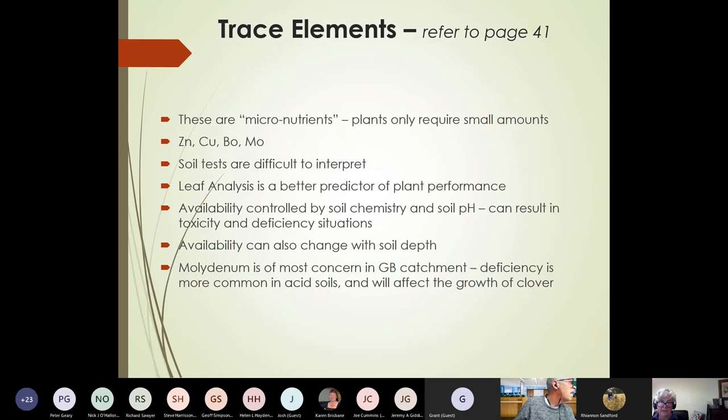Overarchingly, I don't have a lot to say about this because soil tests for trace elements are difficult to interpret. The reason is that the plant really only requires these in small amounts, and you can get into all sorts of strife trying to fix trace element issues because they are so much influenced by soil chemistry and soil pH. By fixing one, you can induce a toxicity or deficiency in another. So it's a very finely balanced system in the trace element world.